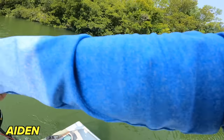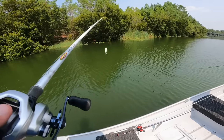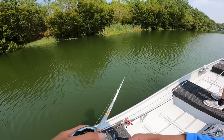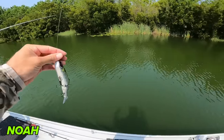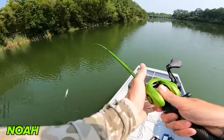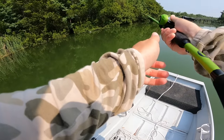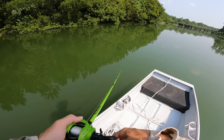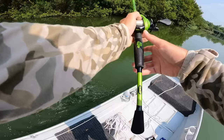You got one already bro! He was so shallow — there he goes. I was not paying attention either. He was way up there. You wouldn't think so many small ones would be able to eat this thing. This one feels much heftier though.